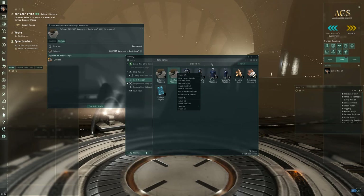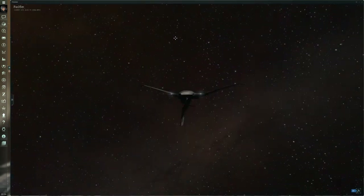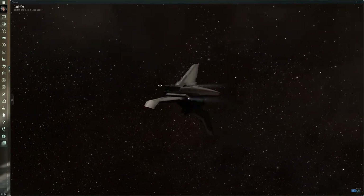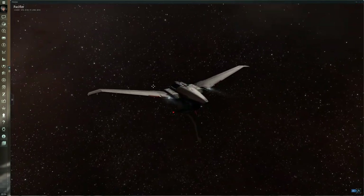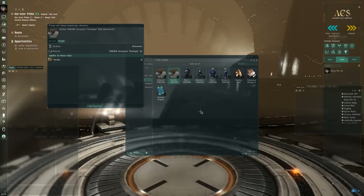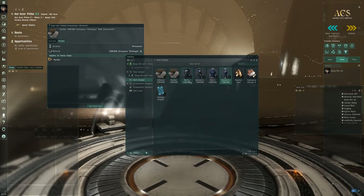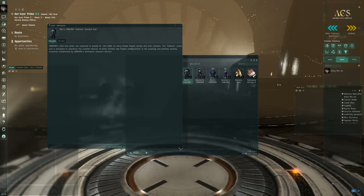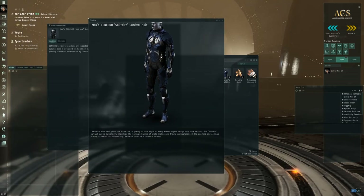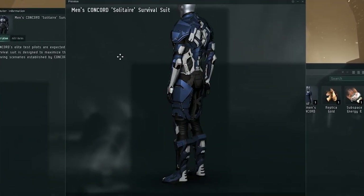Next up we have the Pacifier — this is actually another CONCORD ship that Fanfest attendees are going to be getting as well. I also covered this skin previously in the video I made covering the two ships. Next up we got ourselves four articles of clothing — one of each for male and female. Let's have a quick look. This is a CONCORD survival suit — apologies, I can't really make that much bigger, but that is the CONCORD survival suit.